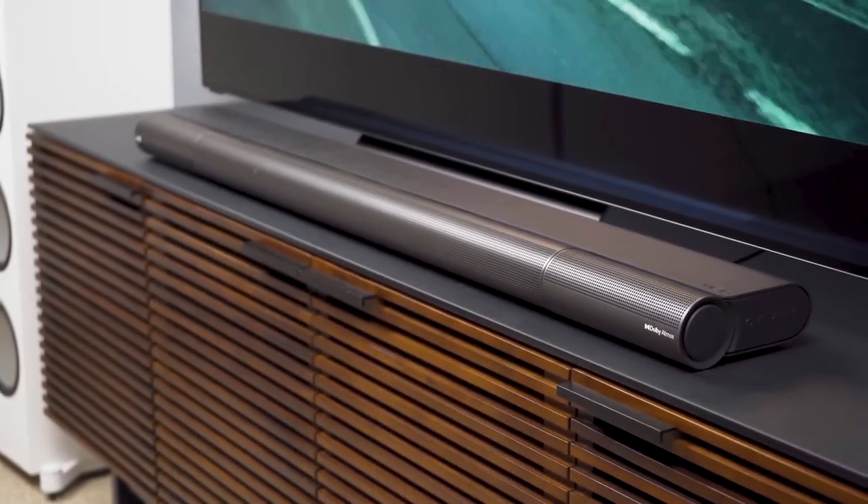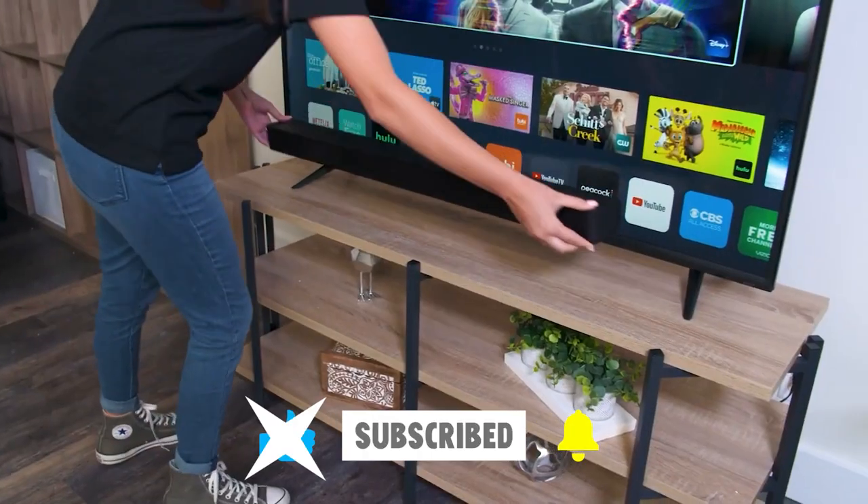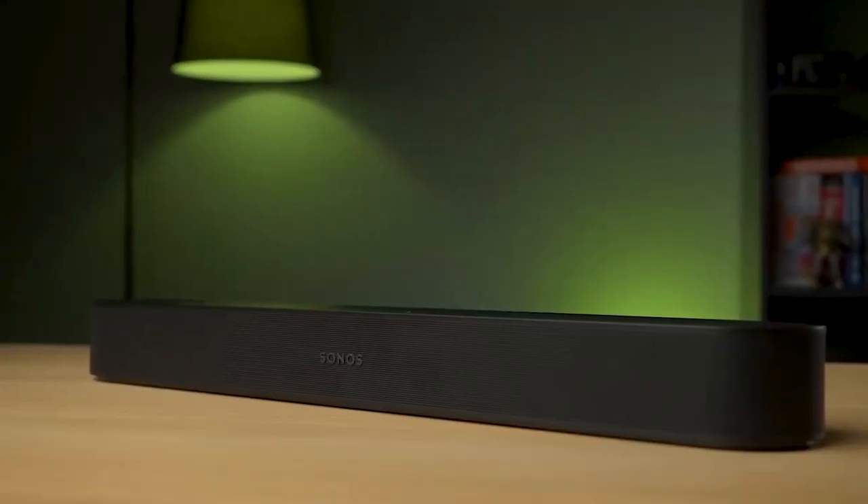Thanks for watching this video. Please remember to leave a like and subscribe to our channel to see more videos like this in the future. And if you have any questions related to the products we listed here, leave a comment down below and I will get back to you as soon as I can.